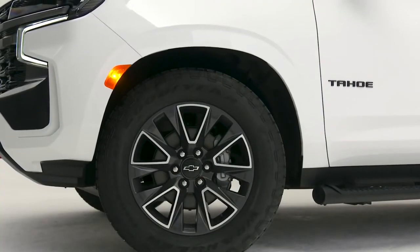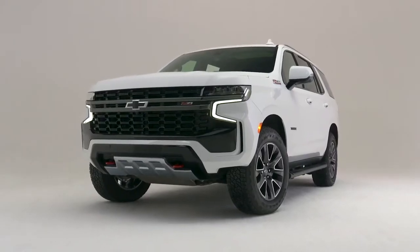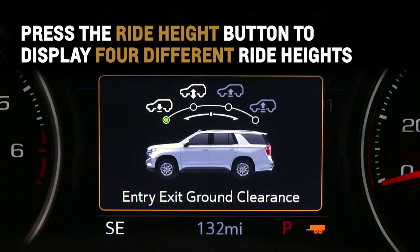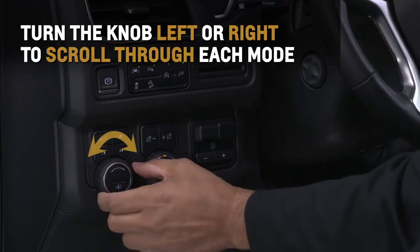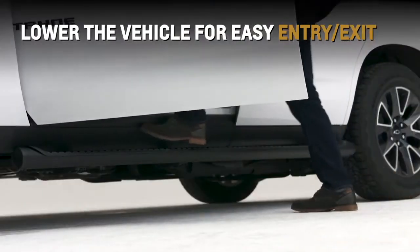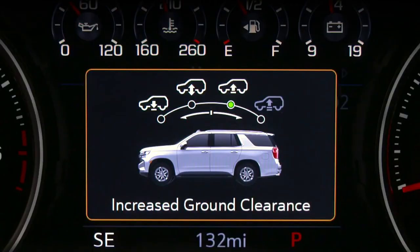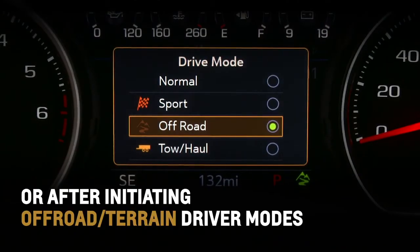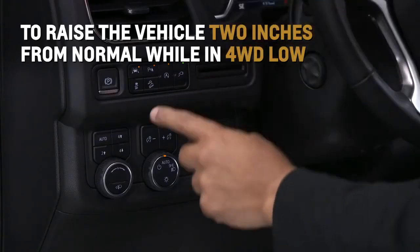The available four-corner air ride adaptive suspension offers adjustable ride height and load leveling capabilities and delivers exceptional ride comfort. Press the ride height button to display up to four different ride heights on the driver information center. Turn the knob left or right to scroll through each mode: entry/exit ground clearance to lower the vehicle for easy entry and exit; normal ground clearance used for everyday driving; increased ground clearance to raise the vehicle one inch from normal or after initiating off-road and terrain driver modes; and maximum ground clearance to raise the vehicle two inches from normal while in four-wheel drive low.